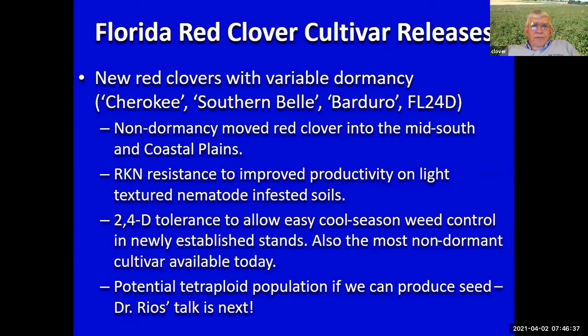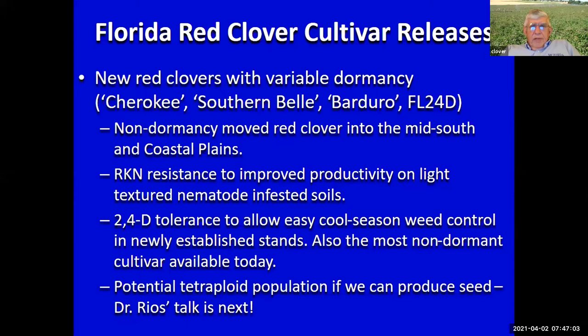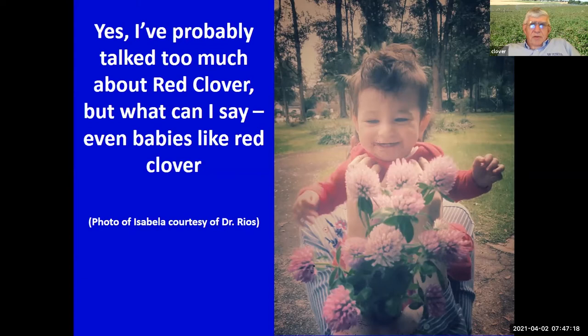We're excited about this one coming online — hopefully some seed this fall and more next year. These non-dormant red clovers moved into the mid south and coastal plains will benefit you. These cultivars have nematode resistance, and hopefully this 24D-tolerant population will be available. We're still looking at a tetraploid population and Dr. Rios will talk about that perhaps next week. I probably spent too much time on red clover — my favorite plant — but even babies like red clover. That's Dr. Rios's daughter Isabella.